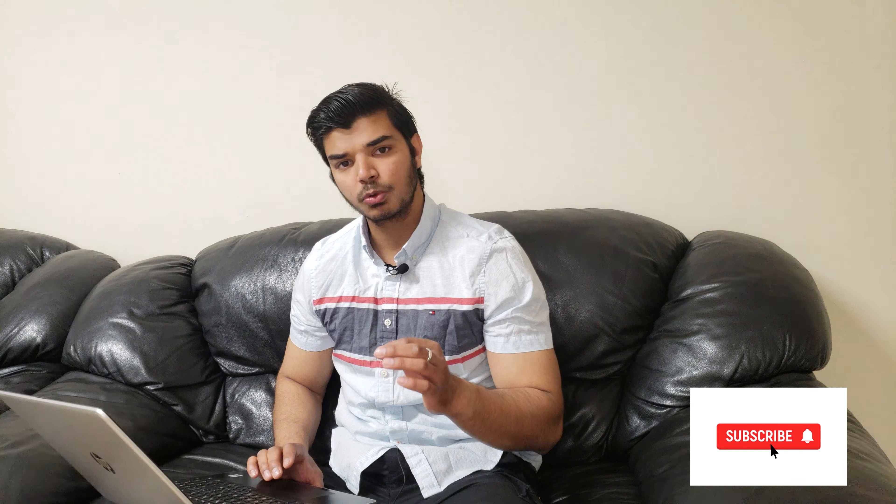What's up guys and welcome back to my channel again. I hope you guys are doing great. In today's video I am going to give you a quick update on work permit and spouse visa. So let's start the video.